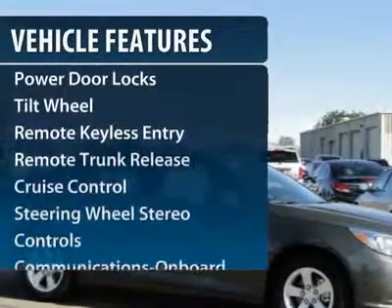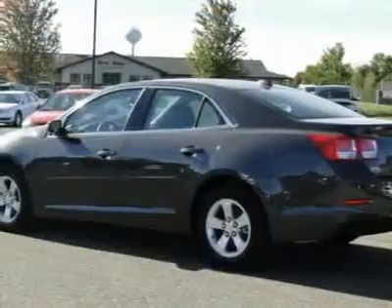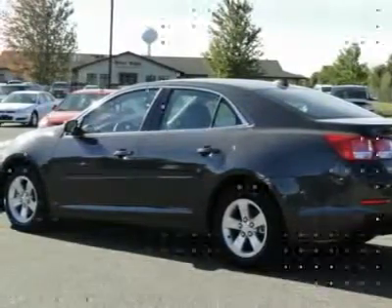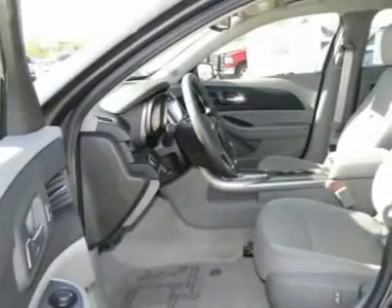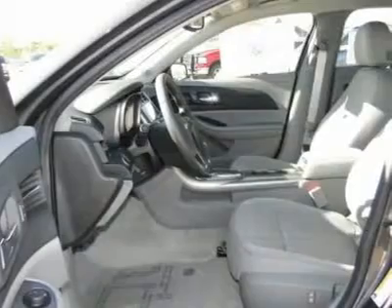Anti-lock braking system, traction control, Bluetooth wireless data link for hands-free phone, power steering, front air conditioning, cruise control, aluminum wheels, AM-FM stereo radio, hands-free communication, rear defrost.